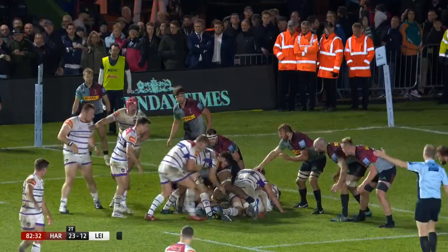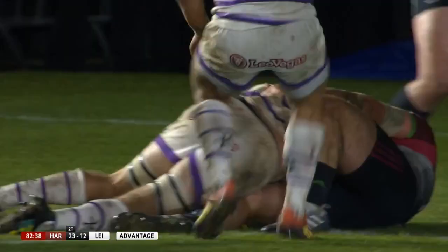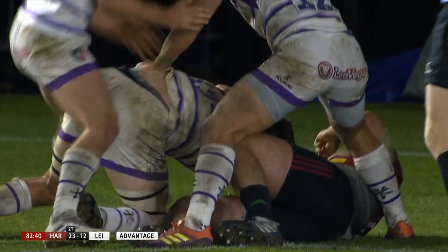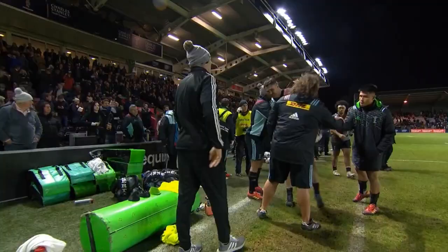With that, Leicester faced the prospect of finishing the night empty-handed, but they mounted one last attack with the clock in the red, and replacement Mick Fitzgerald crashed over for a score the Tigers celebrated like a match winner. It meant a losing bonus point that took Leicester to the brink of safety.